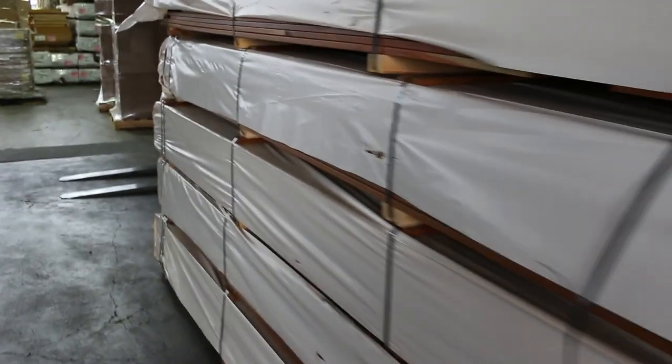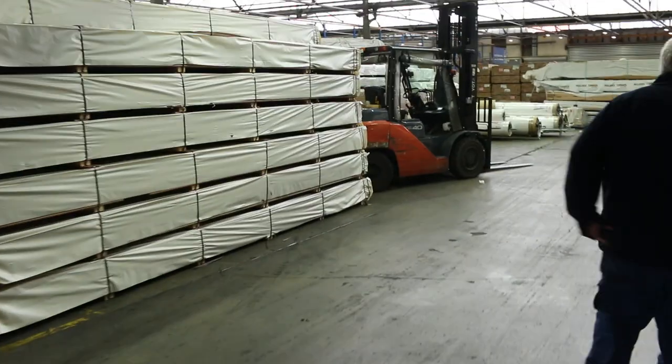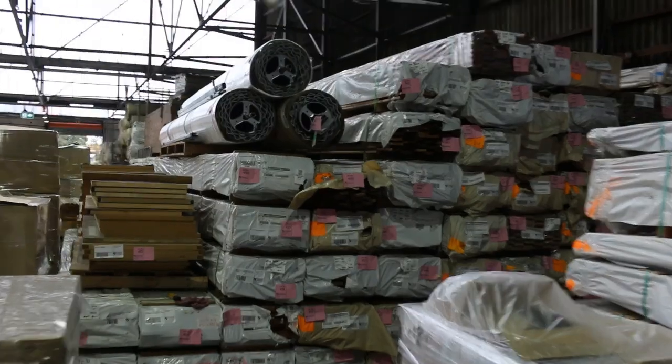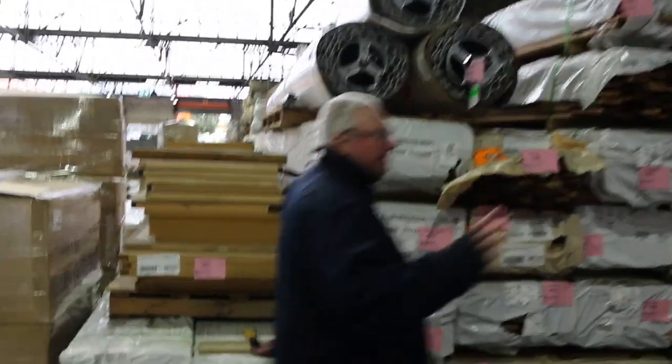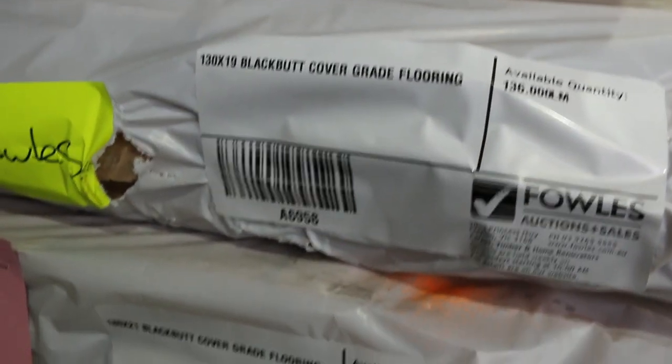Inside we head now. A heap of roller doors in this week as well to clear — they'll be nice and interesting. Another load of stock that's literally been here about an hour — all this flooring just came in. There's a bit of 180 by 21 stock, a little pack of tallowood. There's some blackbutt in the 180 by 21 and some spotted gum as well. Also a couple of packs of the 130 by 19 blackbutt.